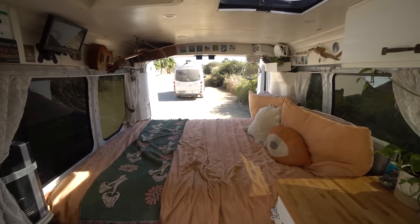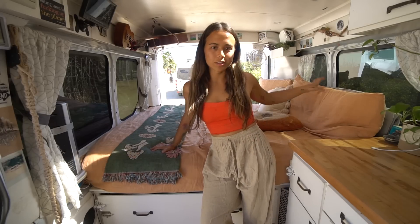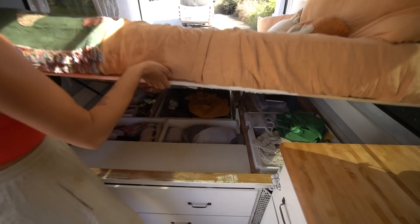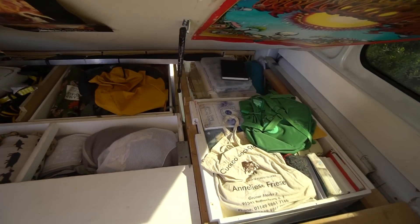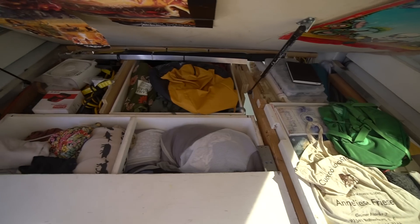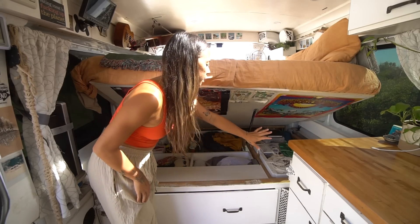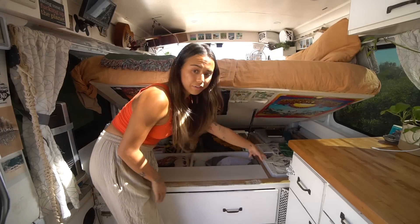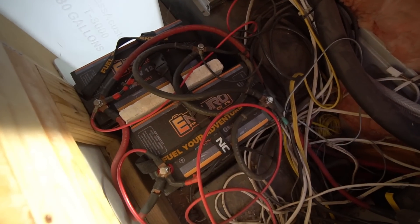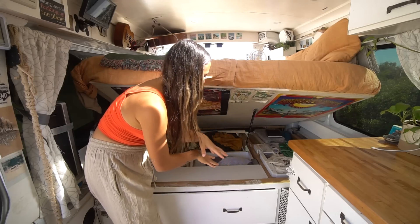Moving on to the bed — this is a queen-size bed. It was a mattress I had and I cut out a little section since there are parts of the van that jut out. It also lifts up on a piano hinge, so I can access everything in my garage underneath without going outside — great for stealth camping. Underneath the bed I have tools, art supplies, and books. If I lift this section up, that's my battery system: 640 watts of solar on the roof and two lithium batteries, all tucked away underneath there.